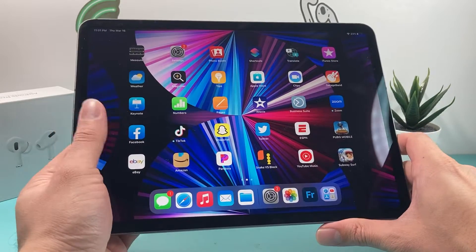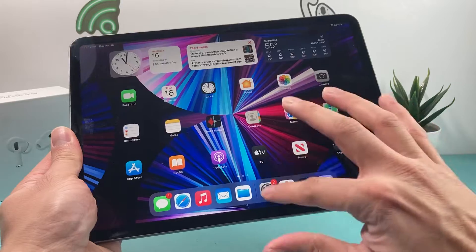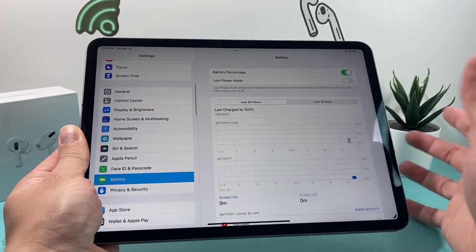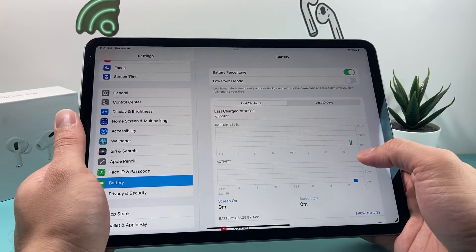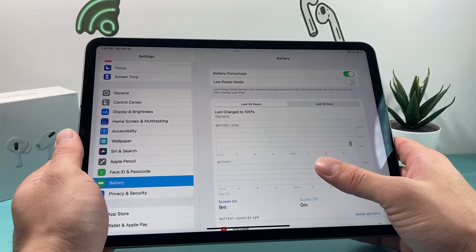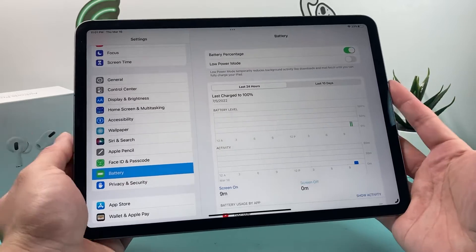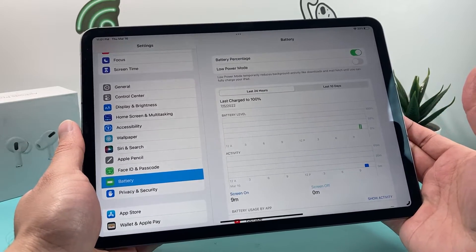If you're thinking of buying this iPad, let's talk about battery life. It has a pretty good sized battery — around 7,538 mAh. In terms of general usage, with light to medium use you can probably get about 10 hours of battery life. If you use it a little heavier, you might get around 6 to 7 hours.